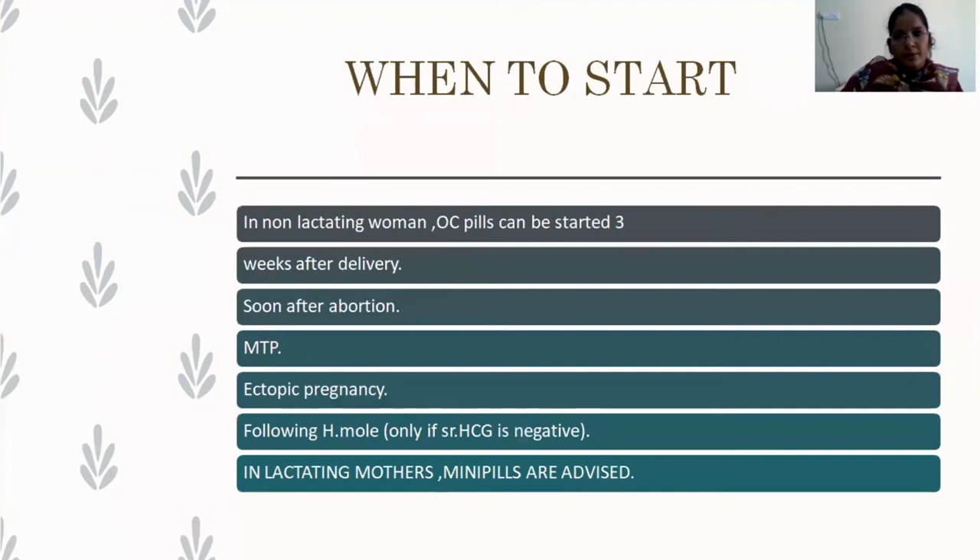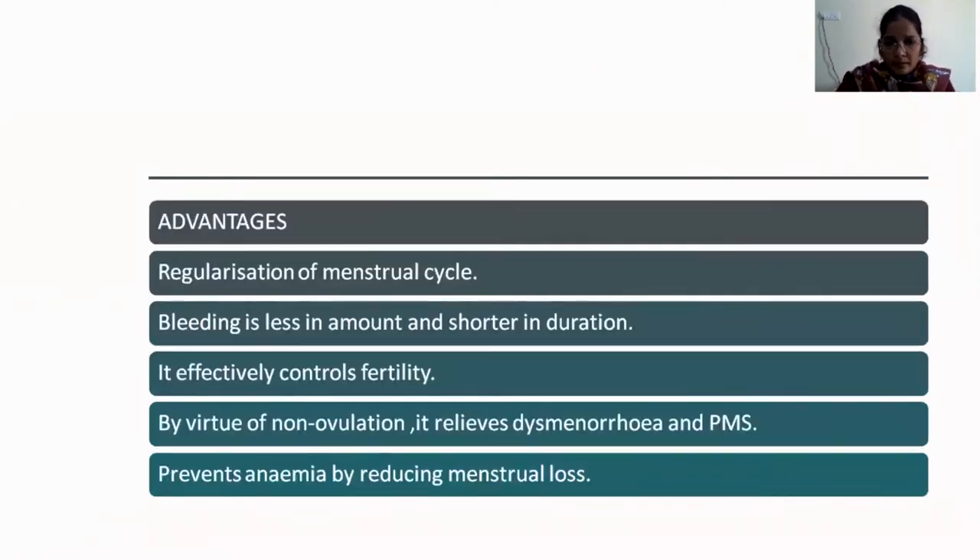In a regular non-lactating, non-pregnant woman, the pill is started on day two or day three of the cycle. If a woman has delivered a child and is not lactating, oral pills can be started as soon as three weeks after delivery. If the woman is breastfeeding, the pill should be started after six months, as soon as weaning begins. Other indications: the pill can be started soon after abortion, MTP, ectopic pregnancy, or following hydatidiform mole evacuation — only if the serum beta-hCG is negative.